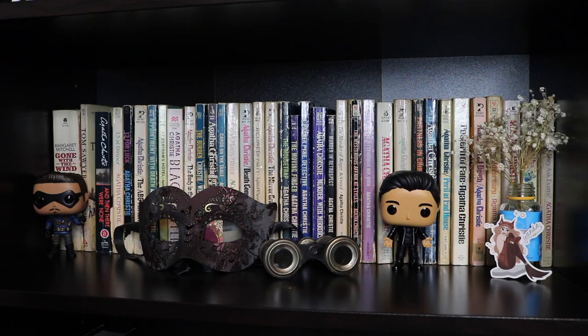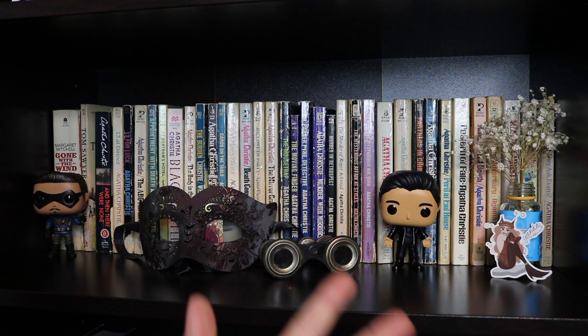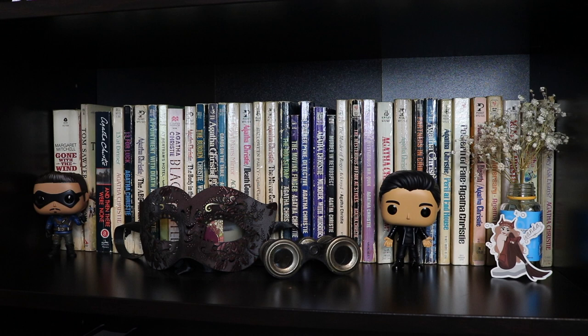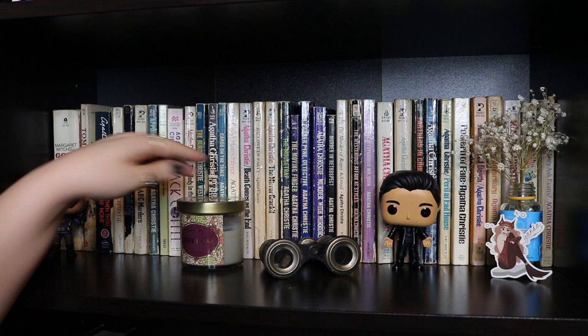Moving down, this shelf is basically just my Agatha Christie novels, which I got at a church yard sale. All of them were five cents each, so I grabbed every one that wasn't a duplicate. I haven't read any of them yet, so if you have read any Agatha Christie and want to let me know which one I should start with, I'd gladly appreciate it. We also have more Umbrella Academy Funko Pops — Diego and Ben — a little masquerade mask, and opera glasses I found at an antique store. Underneath the masquerade mask is another candle, cider and oak. And we have Wanda as a mermaid sticker and a little jar with baby's breath.